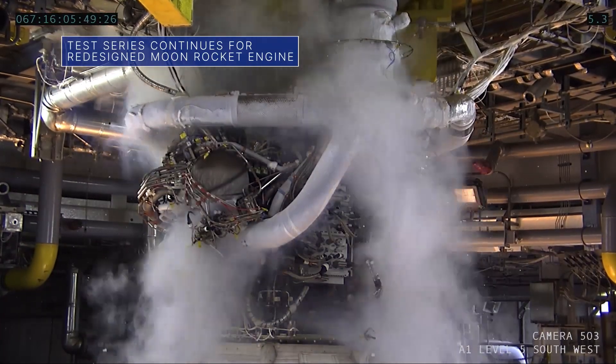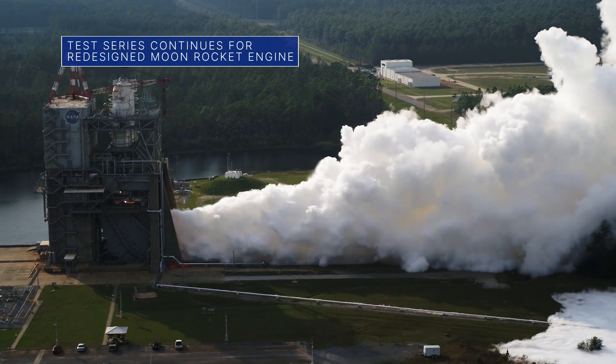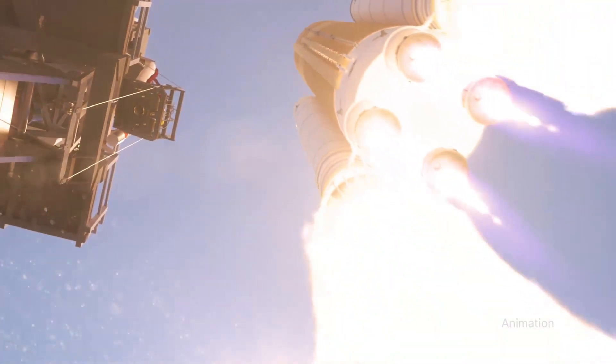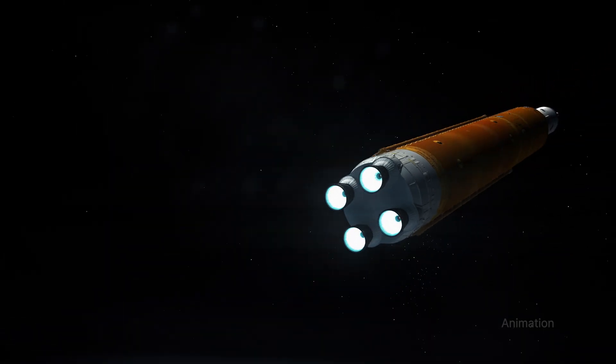On March 8, engineers at our Stennis Space Center conducted this year's third hot fire test in the current test series to certify the redesigned RS-25 rocket engines. Four of the engines will help power our Space Launch System rocket on future Artemis missions to the moon.